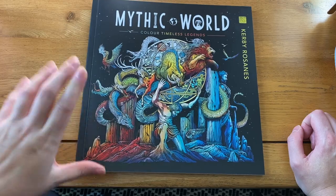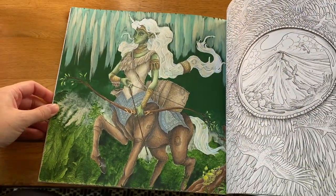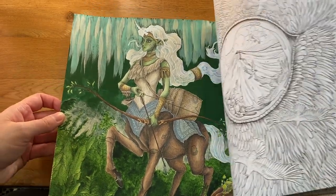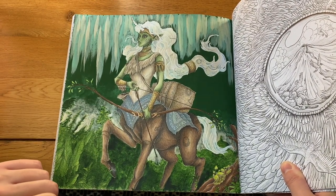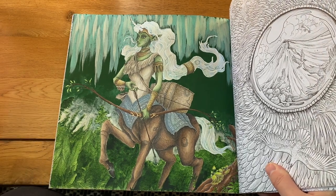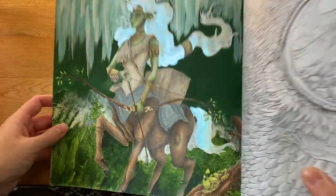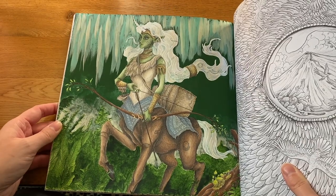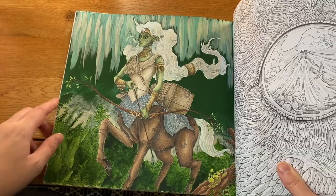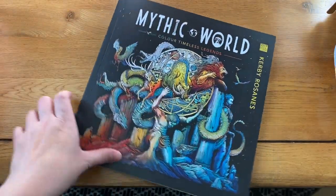The last Kerby Rosanes book is 'Mythic World.' I've only done one in here — some sort of centaur creature from Brazil. I painted out all those little objects they hunt for because I couldn't be bothered to color them — I just painted over them instead. There's some pearlescent paint in her hair so she looks cool. I'm going to try to use the same technique I used in my other book for all future pictures in this one.